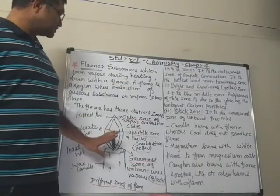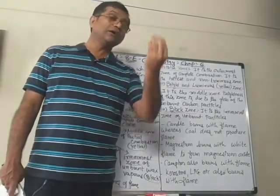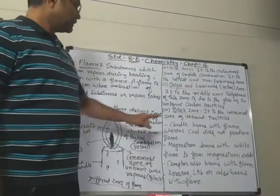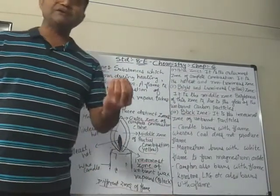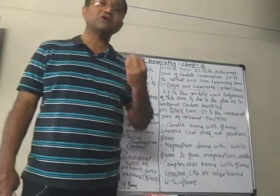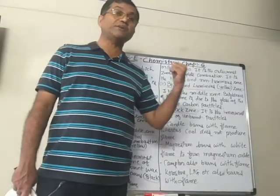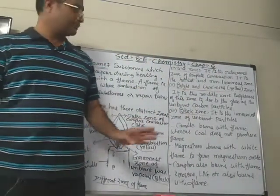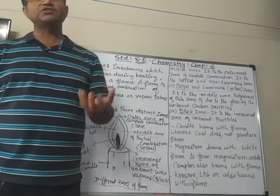So that is the structure of a candle flame with its different zones. You can easily watch all three zones in a dark room when you light a candle. Now — candle burns with a flame, whereas coal does not produce flame. Why? Because when coal is heated, it does not turn into its vapor. As discussed earlier, only when a fuel turns into vapor does it burn with a flame. But when coal is heated, it does not turn into vapor, therefore it does not produce a flame.